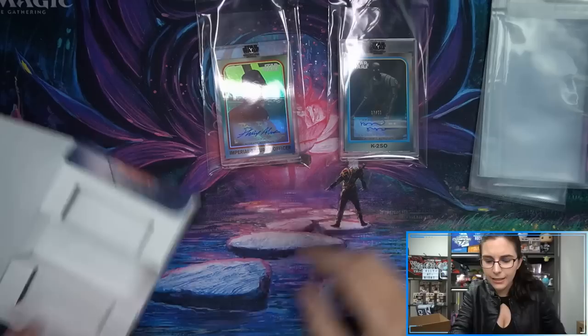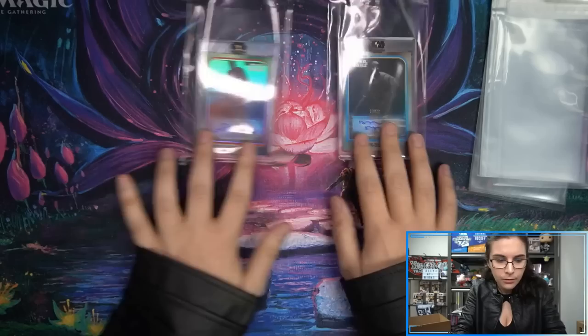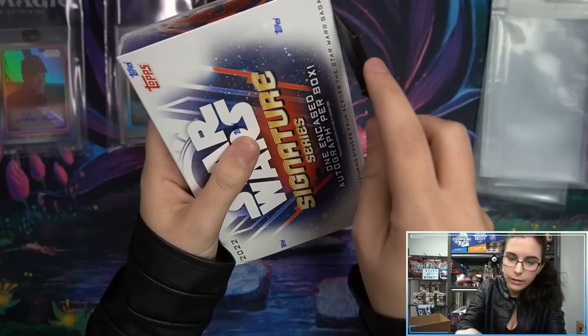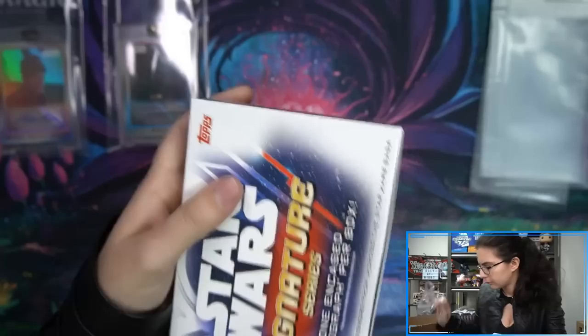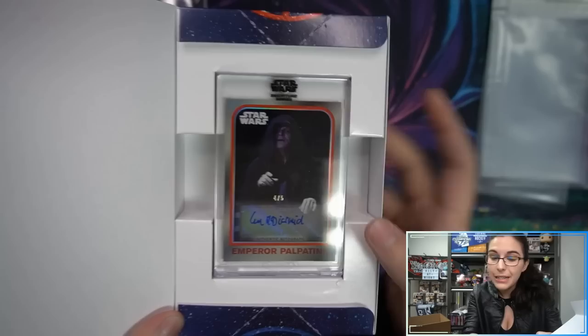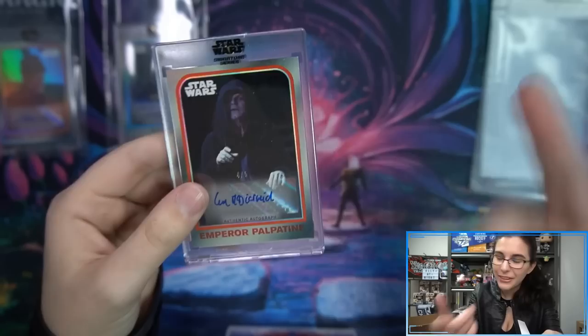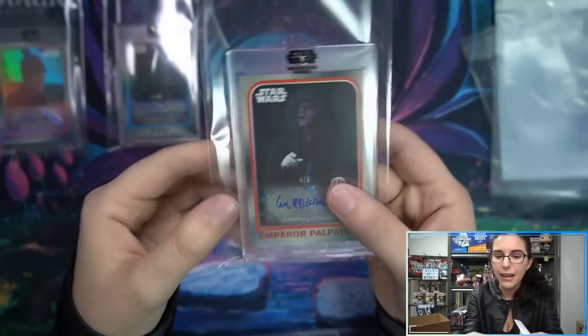Alan Tudyk numbered to 50 is currently our best pull. Into our third box — there are multi-autographs in this product as well, that'd be an exciting find. This is actually red, numbered to five — Ian McDiarmid as Emperor Palpatine, variation. That's neat, that's cool — number to five, Ian McDiarmid as Palpatine. That is cool, that looks good with that classic frame. Potentially our lowest-numbered pull of the case already in box three.